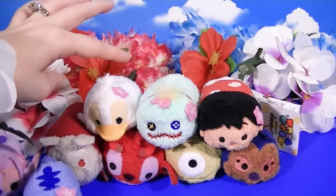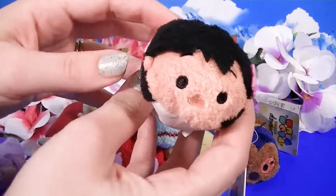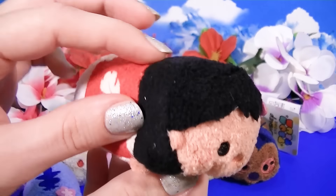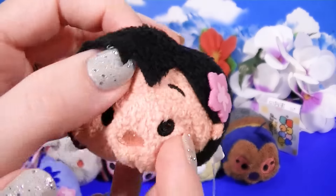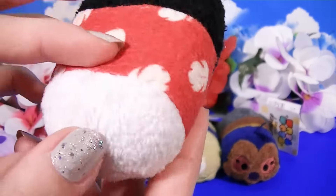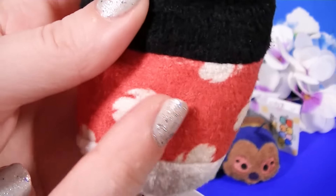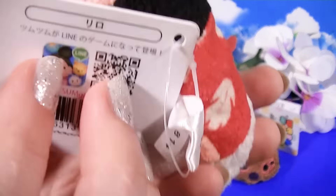Here are the next three. Let's take a look at Lilo next. Here is Lilo — isn't she cute? She also has a little flower in her hair. This is what makes them different in Japan. I think the ones in the States did not have a flower. Look how cute she is — here is her little signature dress and her sweet little black hair. A little Lilo Tsumu. This is Stitch's very, very best buddy.